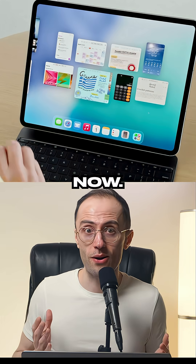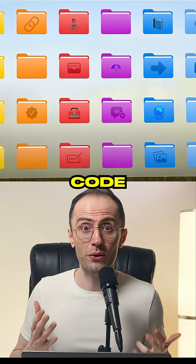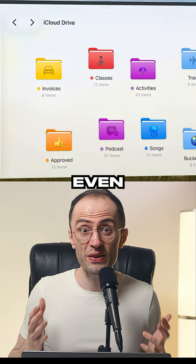You get Exposé on iPad now — spread out all your windows and switch between them instantly. You can also color code folders, add icons to them, even emojis.